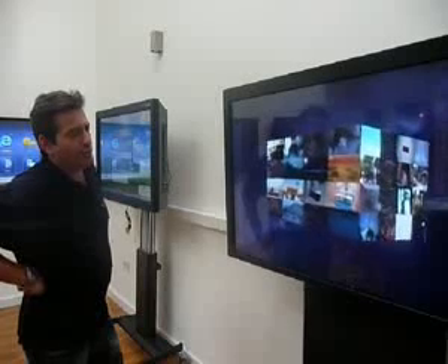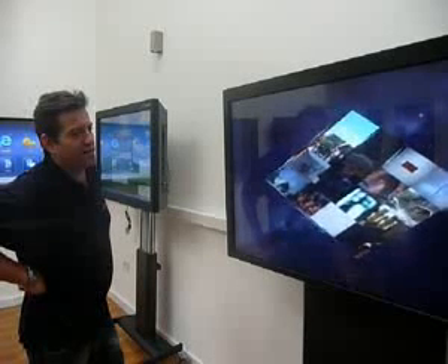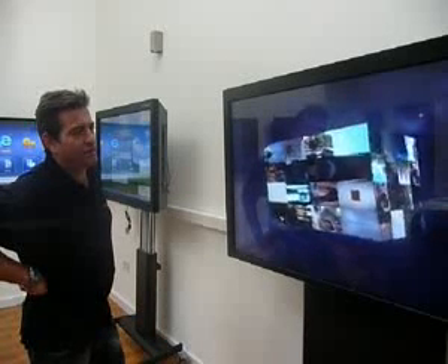Hello, my name is Liam Flattery. I'm from a company called U-Touch and we specialise in large format touch screens.